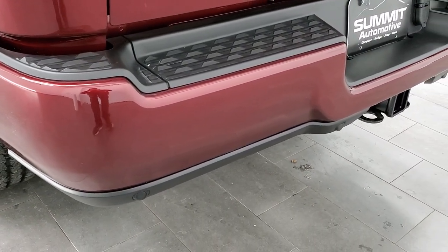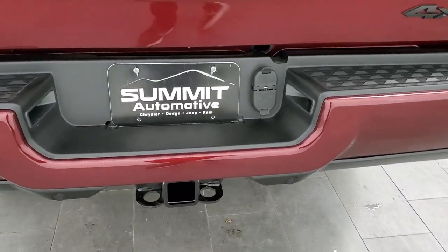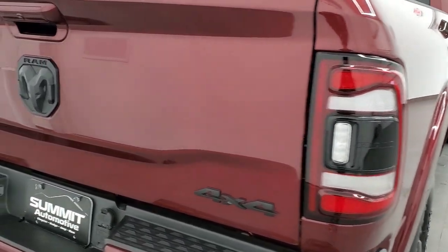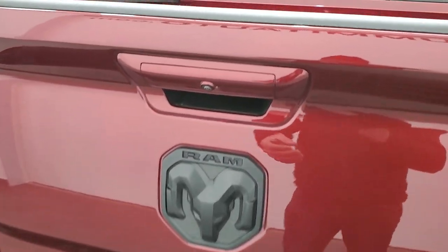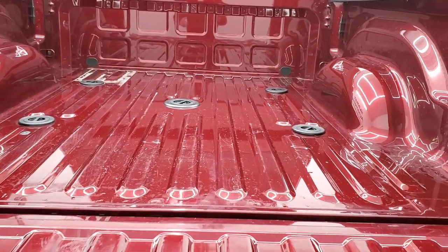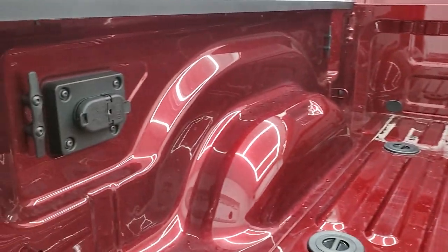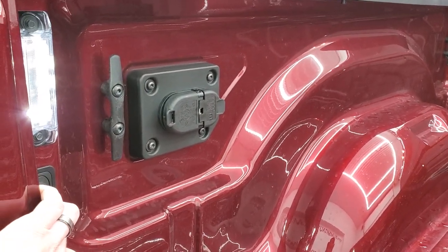Rear bumper is absolutely perfect. Parking sensors, full towing package which includes a receiver hitch, 4-pin and 7-pin wiring. The tailgate is very nice as well. You get the LED tail lamps back here, the blacked-out RAM 4x4 and Laramie logo. This one has the shock-down assist on the tailgate so it's never going to slam on you. The bed's in really nice shape and comes with the 5th Wheel and Gooseneck prep package. You get 7-pin and 4-pin wiring back here as well.